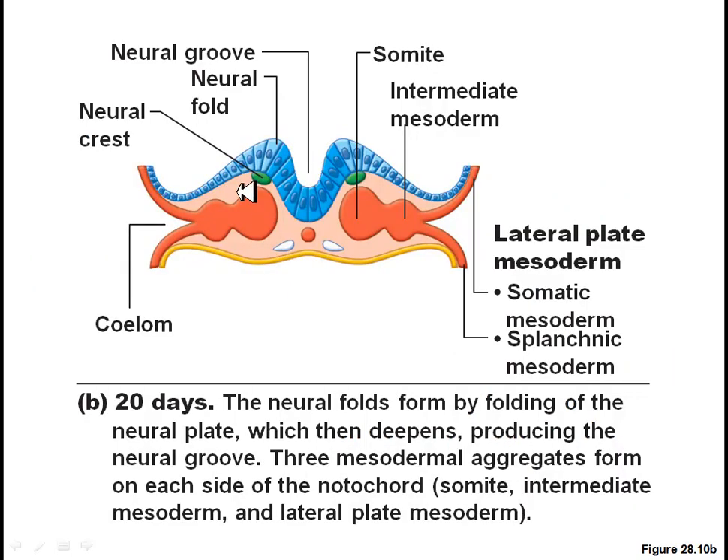At 20 days in, this is all going to start to fold in. The neural groove — these two ends are going to come together and actually touch, and your fetus is going to start taking shape, slowly but surely. These somites are going to start forming organs and ribs and things of this nature.